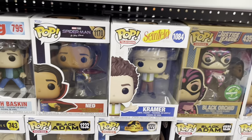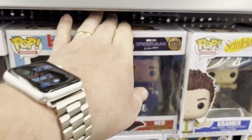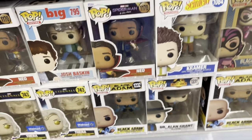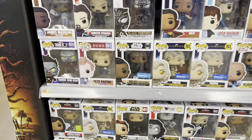Don't think I've seen that one before. There's Kramer, oh there's Ned from No Way Home — I have not seen that one. In fact this is the only one I haven't seen; I found all the others at Target in my last toy hunt, so be sure to go check that one out.